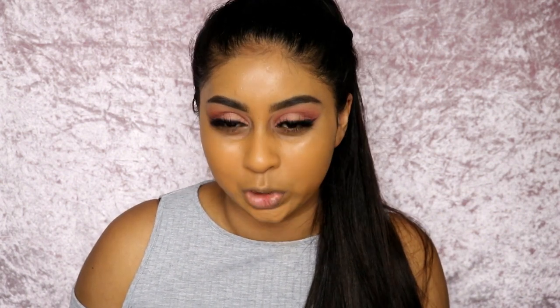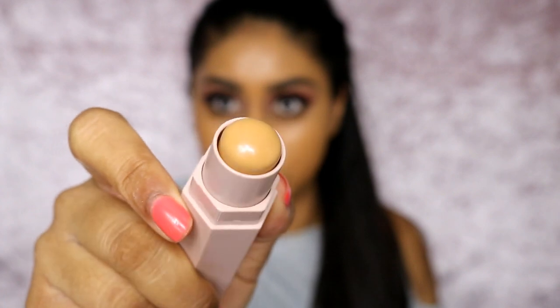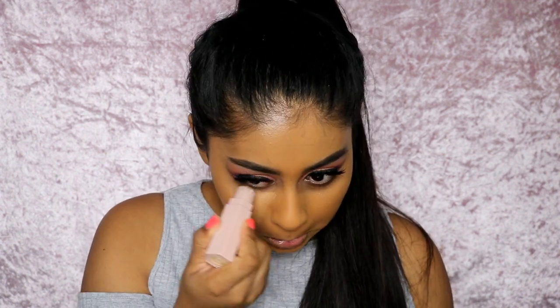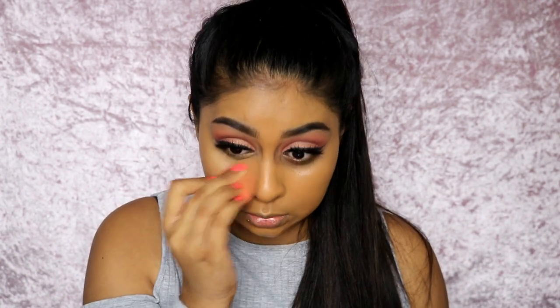Moving on to the Match Stix — I got the matte one to highlight underneath my eyes. The shade is Wheat. I was hesitating between Wheat and Caramel: Wheat looked more yellow and nice for highlighting while Caramel was a bit peachy. The packaging is really nice — very sturdy. Wheat is such a nice highlight shade. Applying it: it's hard to get right in that corner but it blends seamlessly.